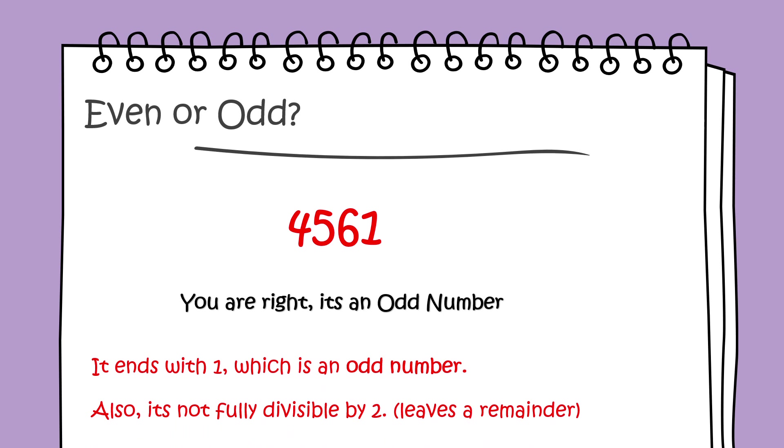You're right, it's an odd number. It ends with 9, which is an odd number. Also, it's not fully divisible by 2 — it leaves a remainder.